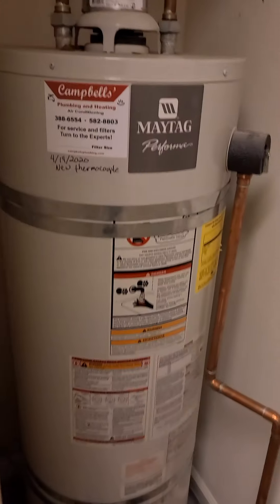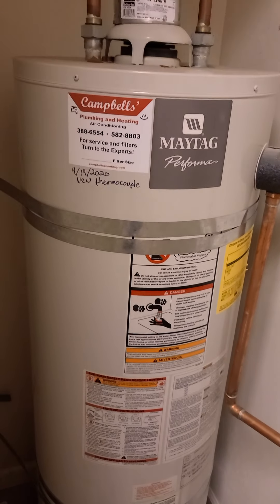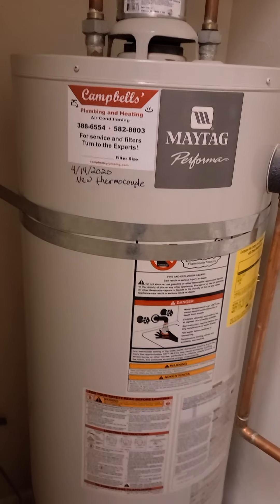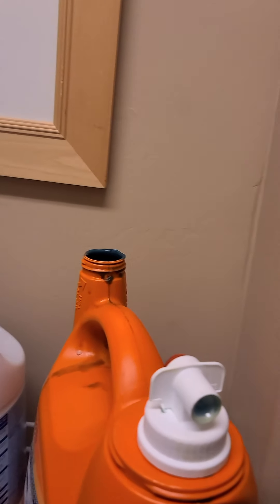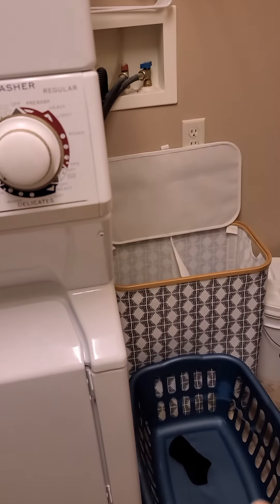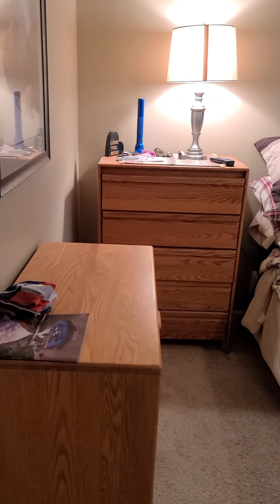Next bedroom — they have doggy gates everywhere. This one they're using as an office, but it is a normal-sized bedroom with a normal-sized closet. Again, no overhead lighting — this light switch goes to the lamp in the corner. Down the hall we have a laundry room, which I like that it's its own room so you can have a little bit of storage, cleaning supplies, and all of that in this space.